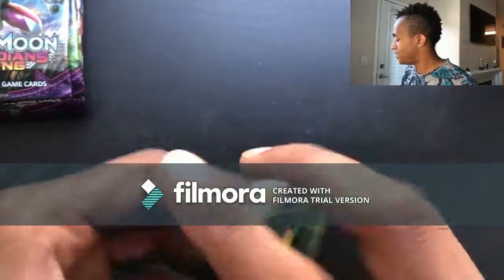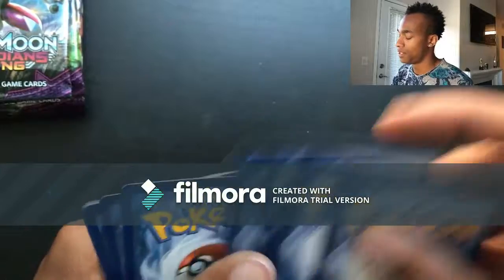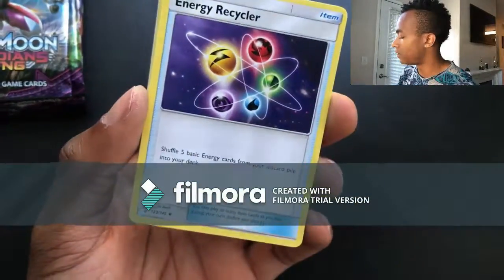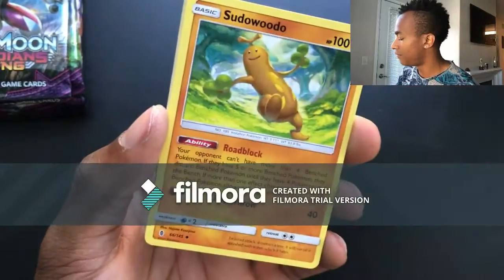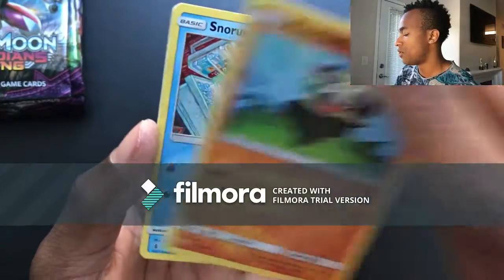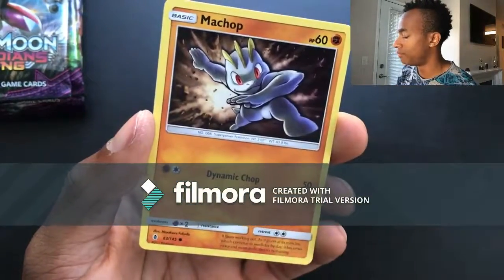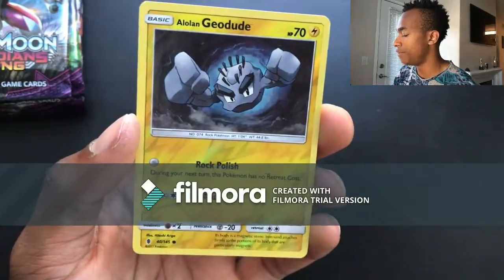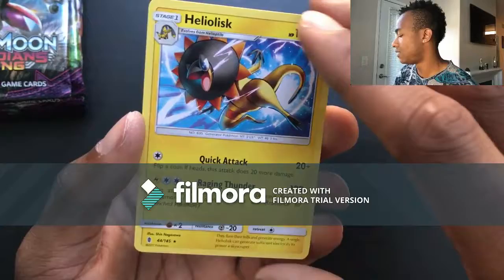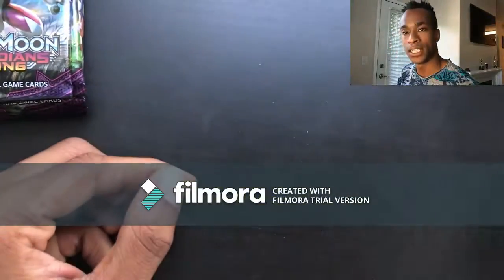Pack thirty: Energy, Energy Recycler, Mallow, Sudowoodo, Bellsprout, Pancham, Snorunt, Chansey, Machop, Alolan Geodude, and a Heliolisk for the last card.